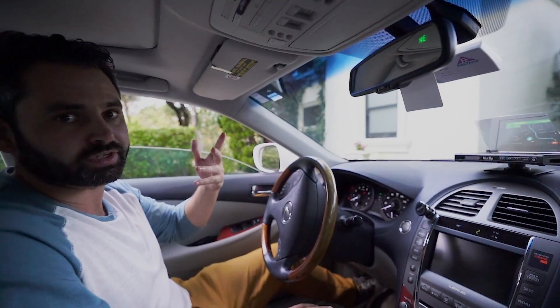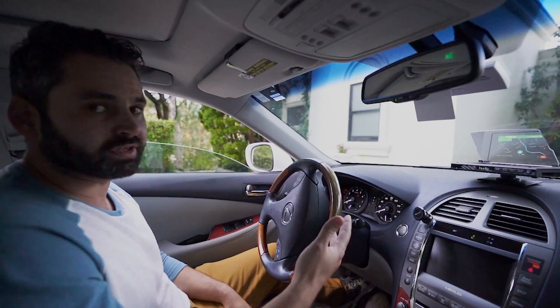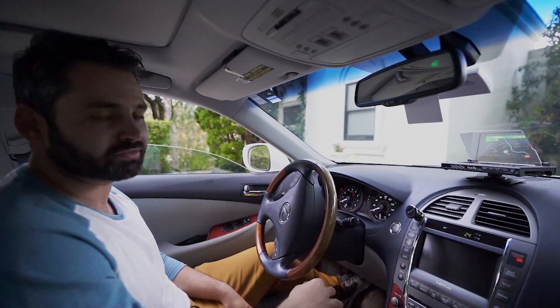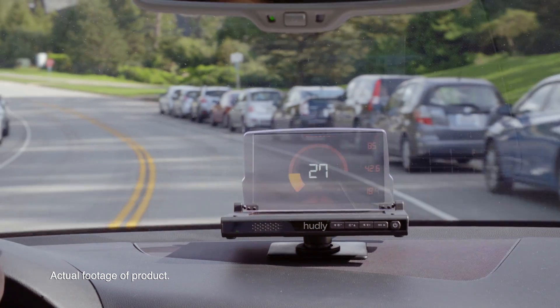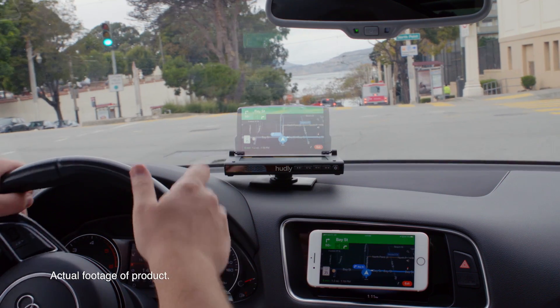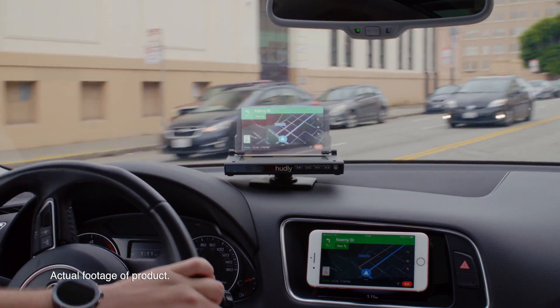Hudley makes the driving experience really safe. If you're paying attention to the road, it's pretty easy to be a safe driver. But nowadays with technology, I'm constantly looking at my phone and I think that's caused more issues for me than anything else. So having what I need right in front of me without obstructing my view or causing me to look away from the road has made a big difference.